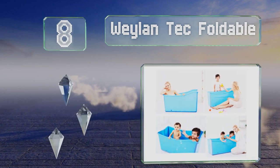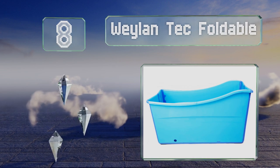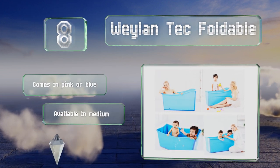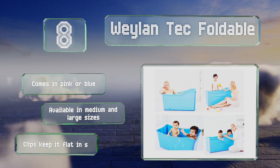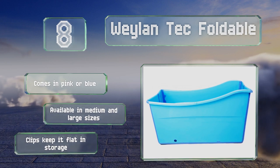Coming in at number eight on our list, the Wayland Tech Foldable is ideal for children and can even accommodate some small adults. It's made from dense BPA-free plastic and the structure collapses to under four inches so you can store it easily. It comes in pink or blue and in medium and large sizes, and clips keep it flat in storage.